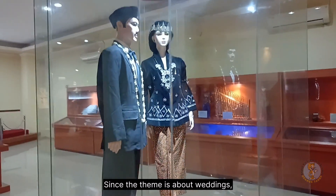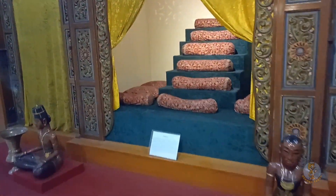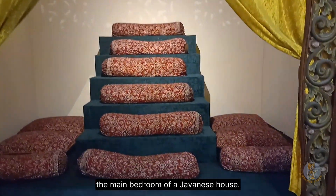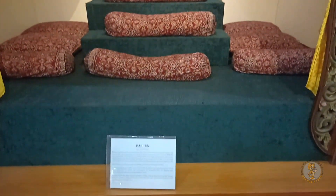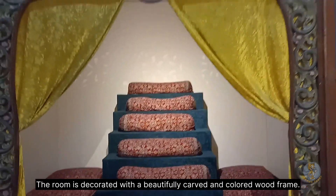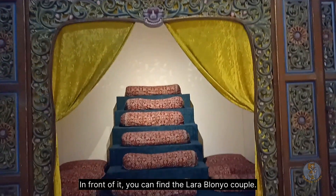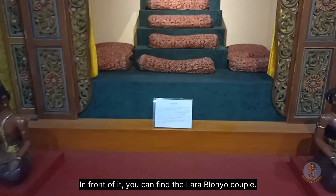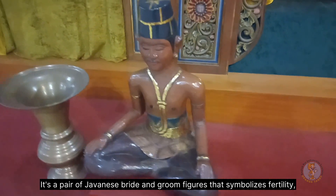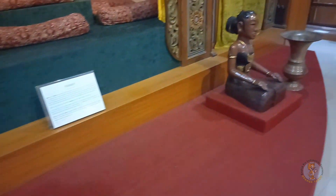Since the theme is about wedding, look at this traditional wedding bed called Pasren. This belongs to Sentong, the main bedroom of a Javanese house. The room is decorated with beautifully carved and colored wood frames. In front of it, you can find the Loro Blonyo couple — a pair of Javanese bride and groom figures that symbolizes fertility, not only for marriage but also for rice harvest.